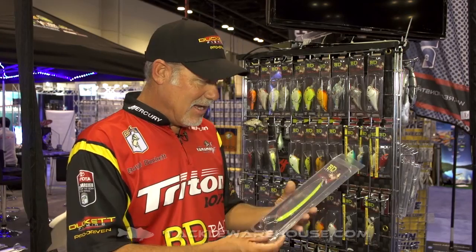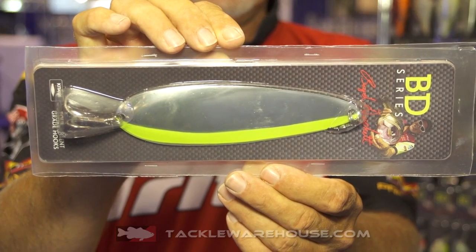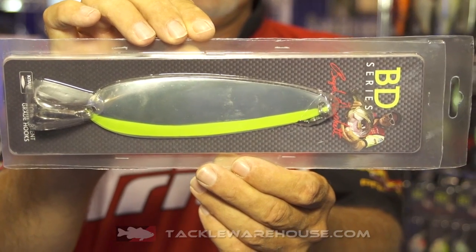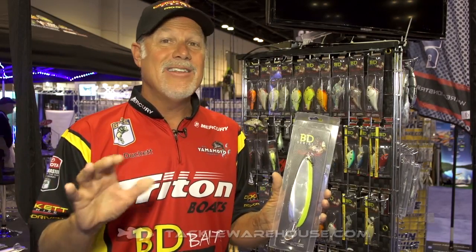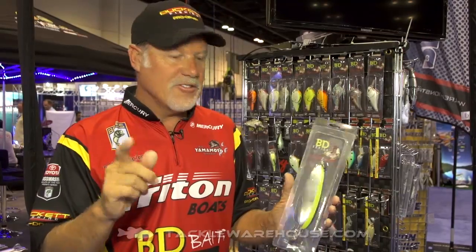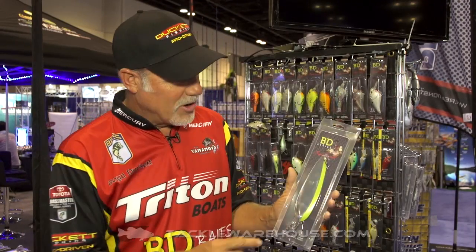So what we have designed, instead of the big 8-inch spoons and instead of the baby 4-inch spoons, is 6.5 inches. This is the perfect giant spoon for those lakes that are not necessarily 8 and 10 pound bass lakes. You want to go to your lake where a 5-pounder is a fantastic size fish - this is the perfect size spoon. It's not too big to catch big fish in what I call more average reservoirs. 6.5 inches in the BD spoon.